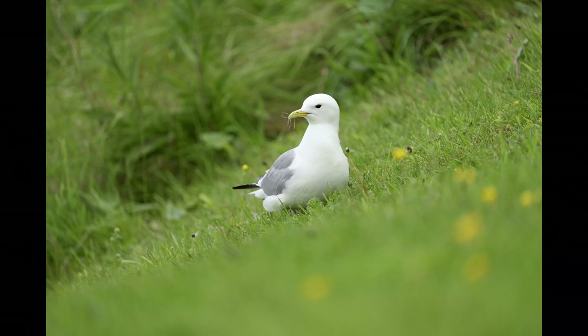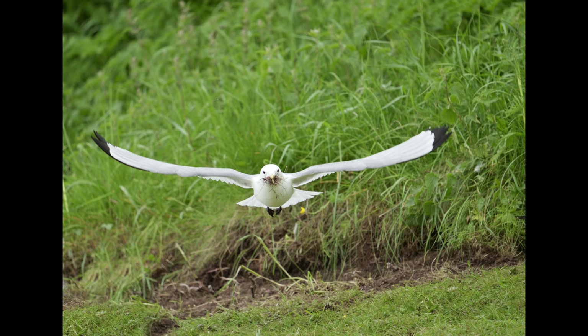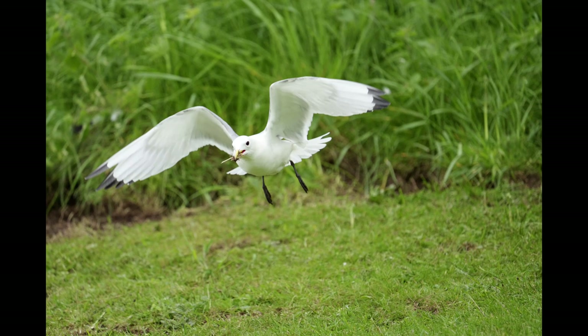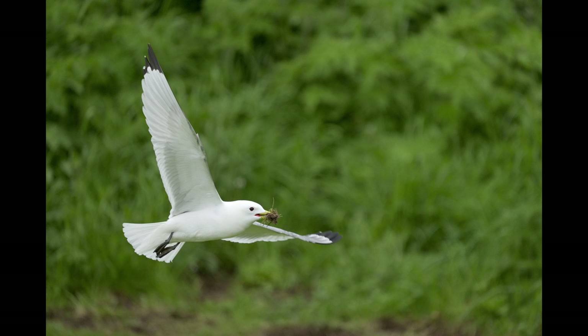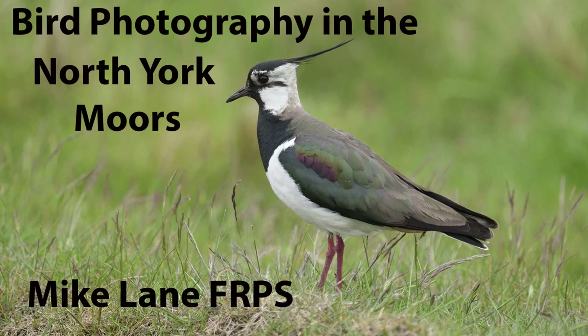I'm using the Sony A1 with the 200-600 zoom lens, just trying to isolate a bird by itself so there are no distractions, and then the autofocus is absolutely stunning on this camera - it locks onto them almost every time. It is far superior to any other autofocus camera I've owned. I'm still hoping that Olympus are going to catch up; I'm reluctant to sell my Olympus equipment as I enjoy using it too much. Thanks for watching.